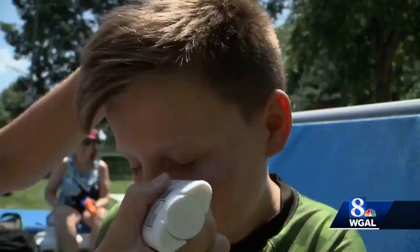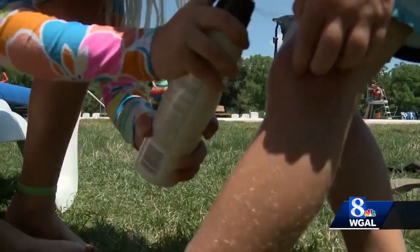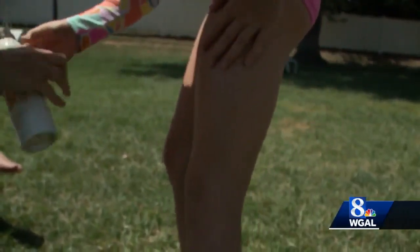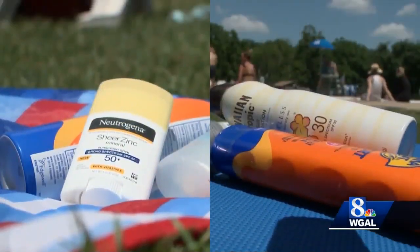An SPF of at least 30 is recommended. But with so many choices, what's best? The spray is great because it's easy to apply after they've gotten out of the pool. But if you're going to spray the skin, you want to spray it until you see a nice even sheen, and then you actually want to rub it in.